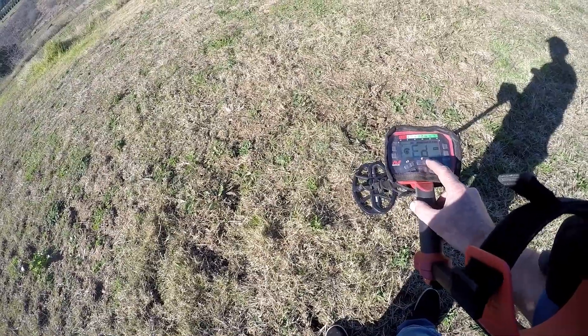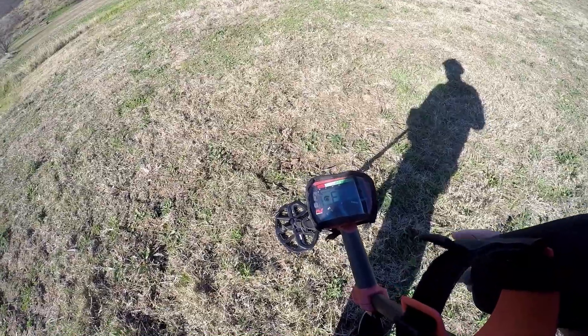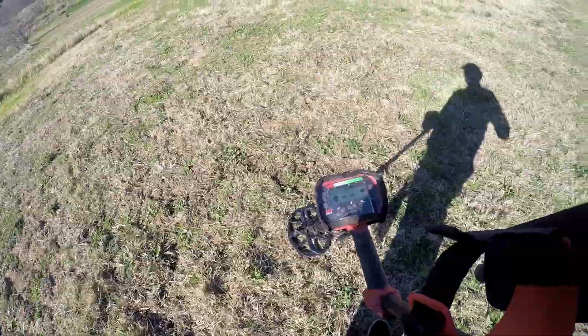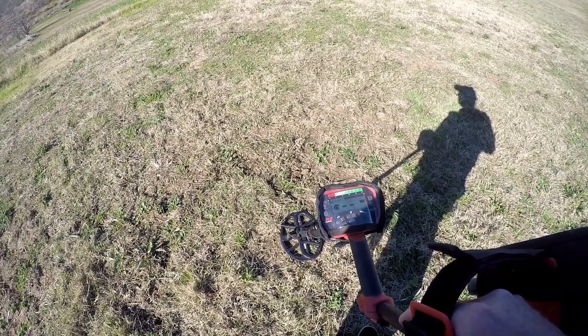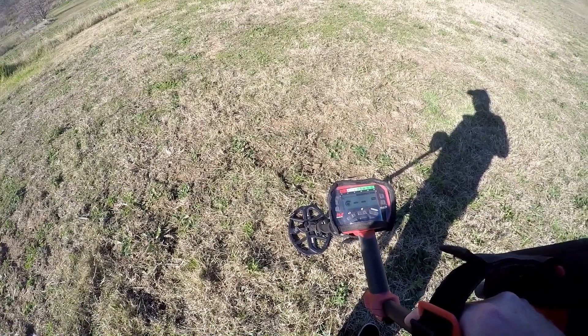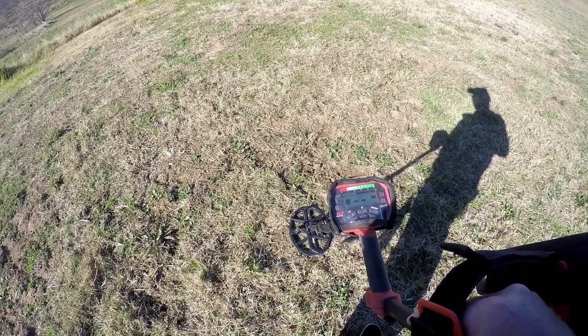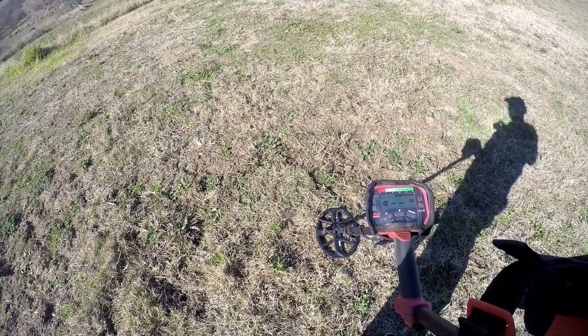Anyway, that's today's hunt — it's only going to be a number of hours. It's about lunchtime at the moment, and Sydney's in a major lockdown but we're allowed out to detect, so that's what we're going to do. Okay, let's see the first good target, if we get one.